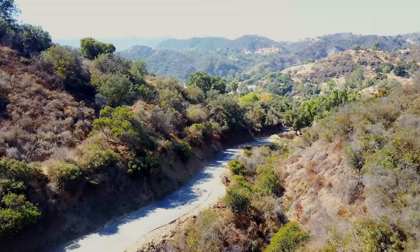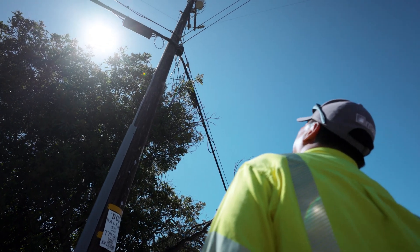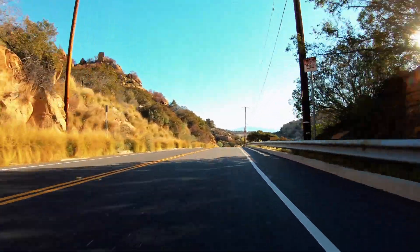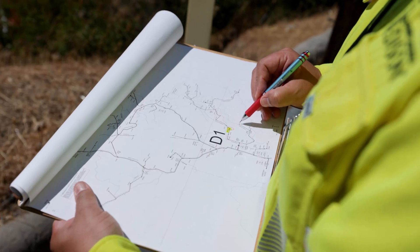There's about a 15-mile stretch of power lines nestled in the Topanga Canyon that Southern California Edison crews are surveying for targeted undergrounding. The area is riddled with twists and turns that could make it difficult or even impossible for crews to underground infrastructure.